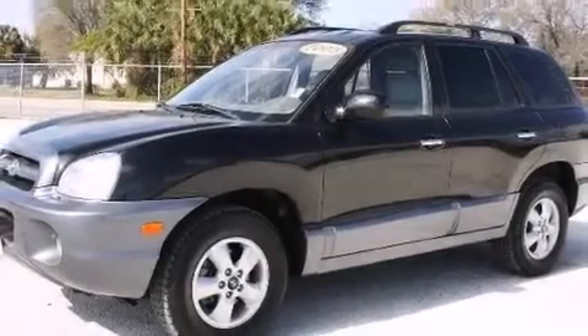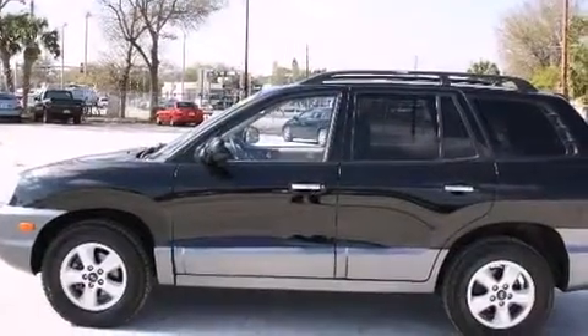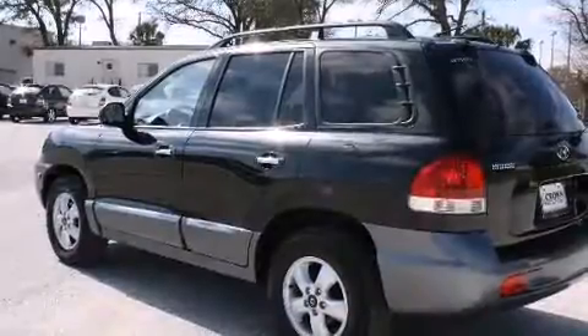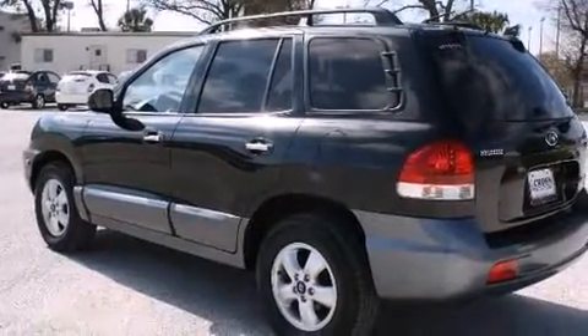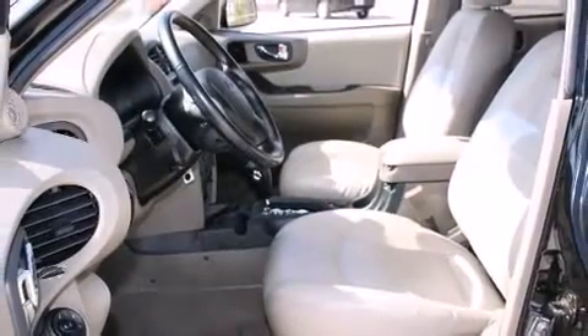Here's a great deal on a 2005 Hyundai Santa Fe. It features an automatic transmission, front wheel drive, and a 3.5-liter six-cylinder engine. This model accommodates five passengers comfortably and provides features such as a rear window wiper, front and rear cup holders.